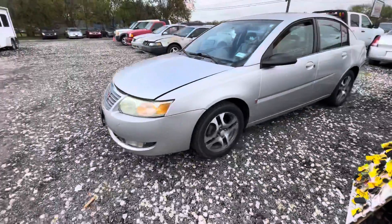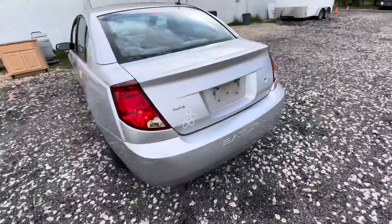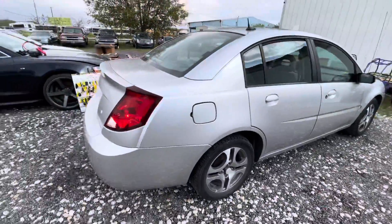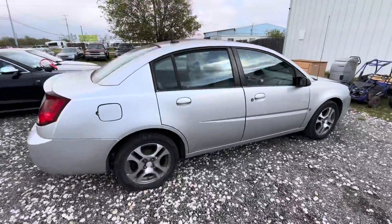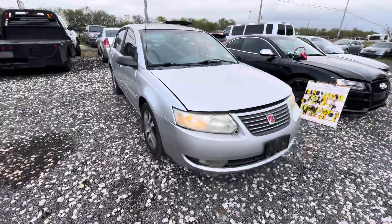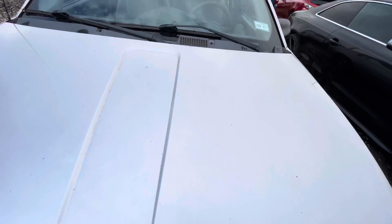Hey everybody, today we're here at LM Auctioneers. We have a 2004 Saturn Ion. It has 153,000 miles on it. It is an automatic. Let's get under the hood real quick.